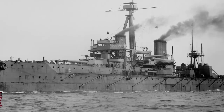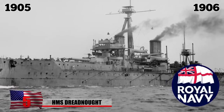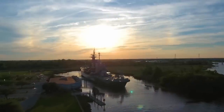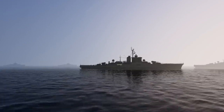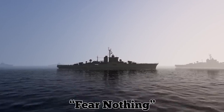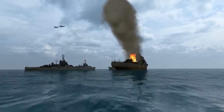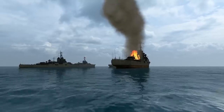HMS Dreadnought, built in 1905 and 1906 for the British Royal Navy, revolutionized battleship technology and set the precedent for future generations of battleships. The appropriately named vessel — whose name translates to 'fear nothing' in Old English — was created to be well-armored, well-armed, and fast. Until then, most naval ships were either built to withstand heavy fire but were slow, or fast with not much protection.